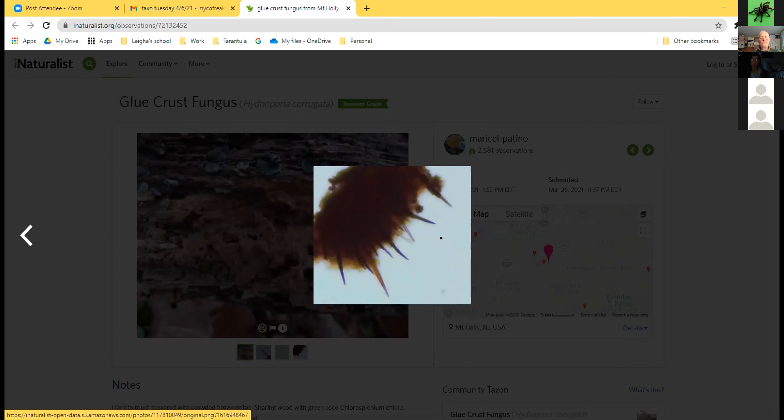The asexual stage of Hypnoporia corrugata is the 'gluing crust.' It's completely resupinate, zoned like turkey tail, completely attached to the wood, gluing branches together, and starts out white before becoming dark. Searching 'gluing crust' finds some pictures, though it's an uncommon find and not reported too many times in the Facebook group.